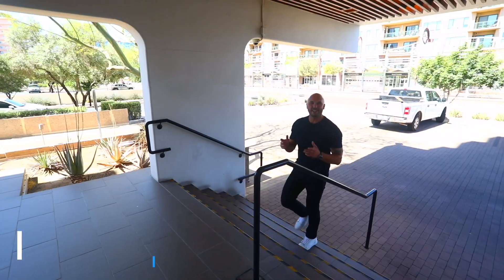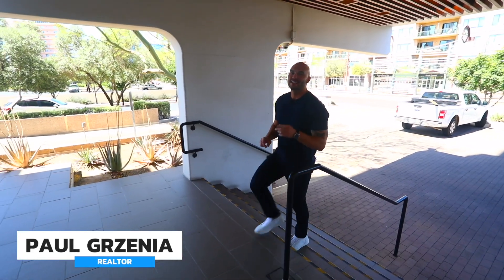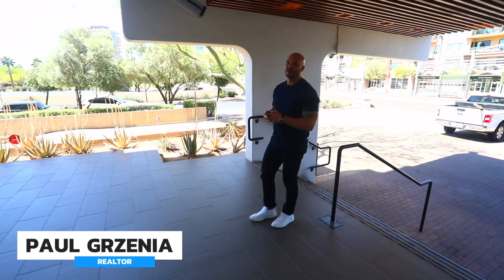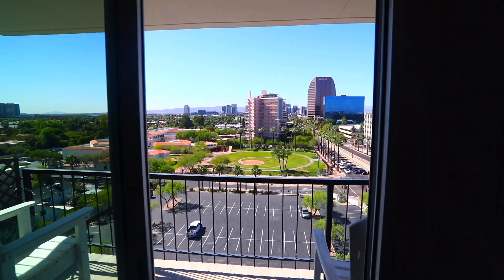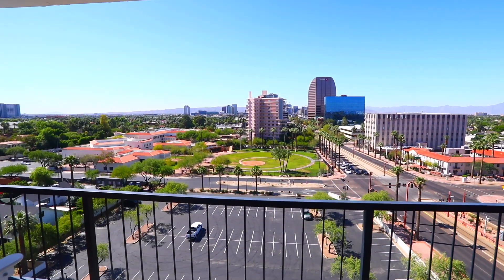Hey everyone, welcome to Living in Phoenix. I'm Paul Grisenia. Today I'm going to take you guys on a tour of a two-bed, two-bath unit at the Regency House at 2323 North Central here in Midtown Phoenix. And if you have questions about this home or considering a move to Phoenix, please give us a call.